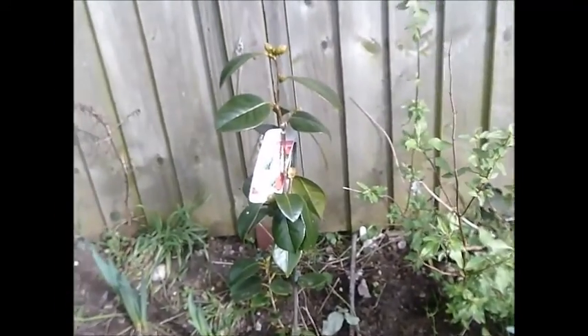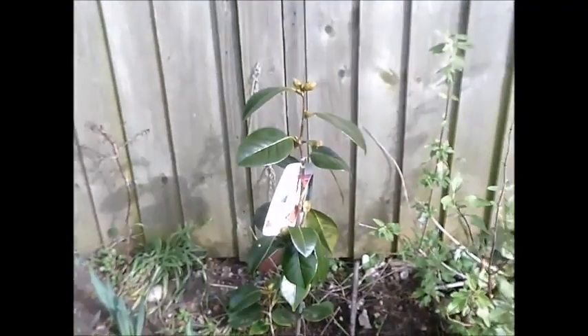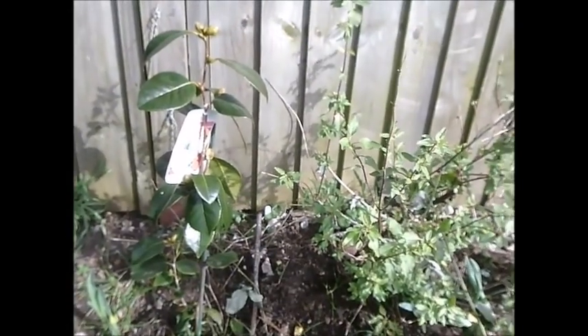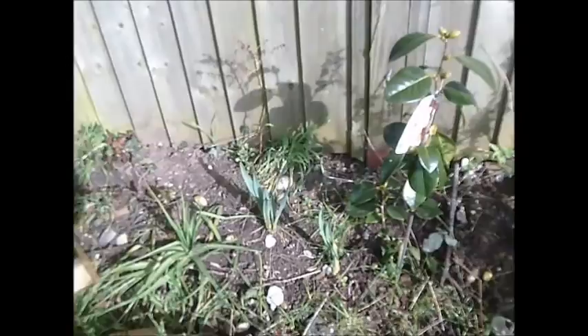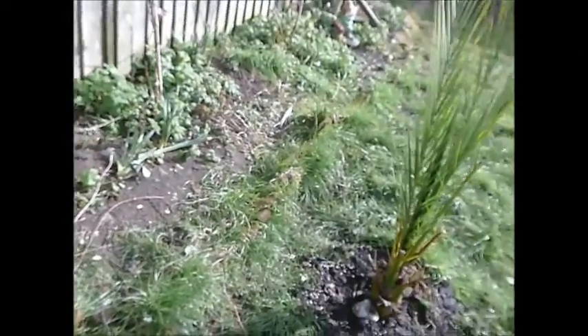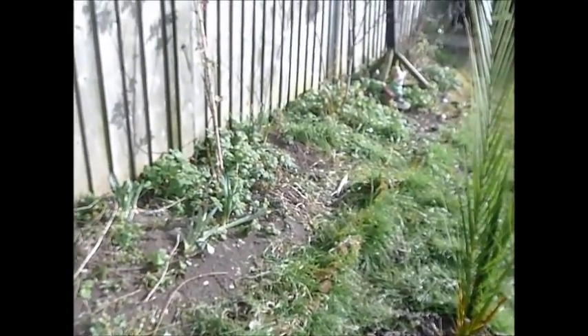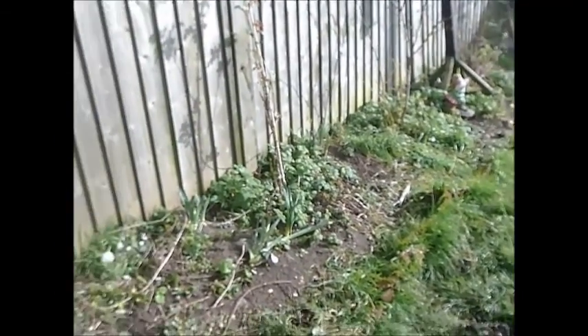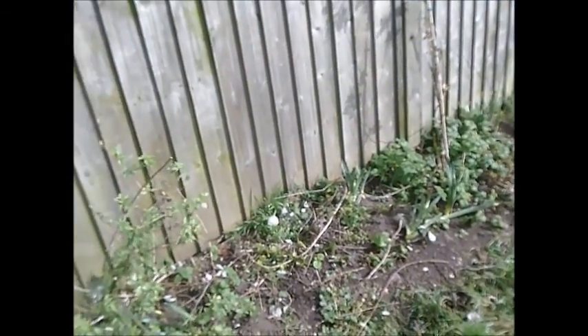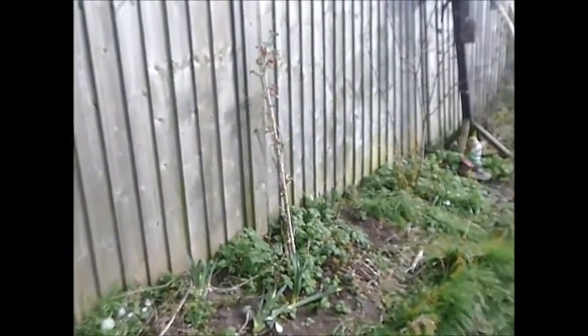There's my camellia — it's looking good. I don't think it's had any damage from the frost. And we've got some daffodils coming up. Need to weed this area, but hopefully after tomorrow I can come out and get some weeding done and then that will look nice. So we'll be getting there.